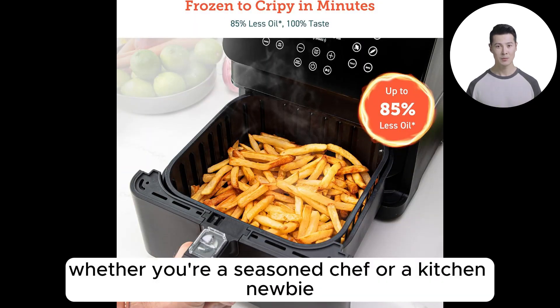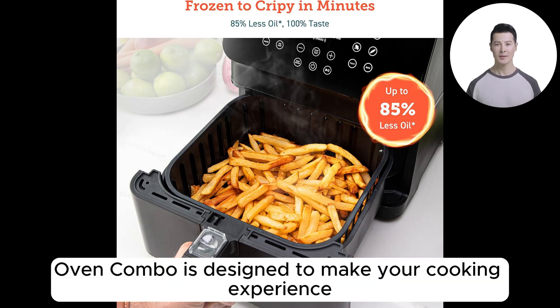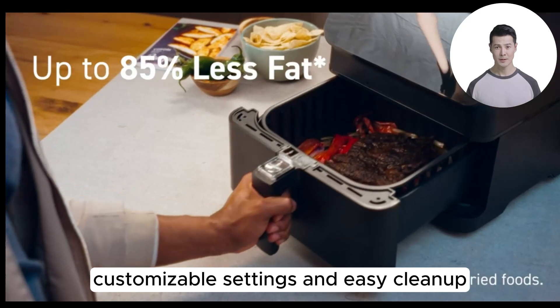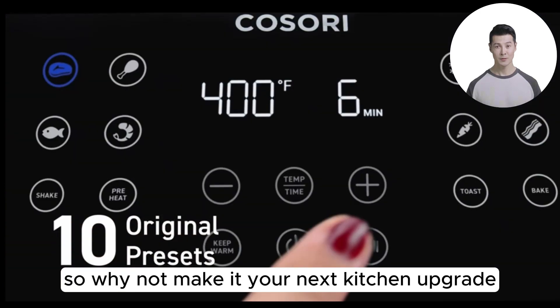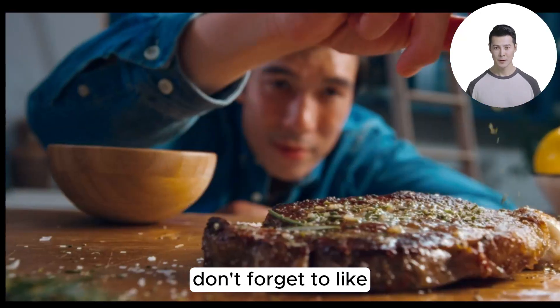In conclusion, whether you're a seasoned chef or a kitchen newbie, the Kosori Pro 2 air fryer oven combo is designed to make your cooking experience more enjoyable and healthier. With its myriad of functions, customizable settings, and easy cleanup, it's a must-have appliance in any modern kitchen. So why not make it your next kitchen upgrade and transform the way you cook forever?